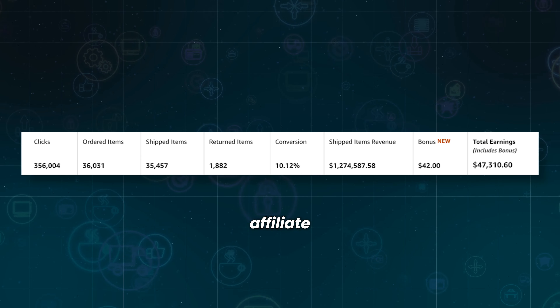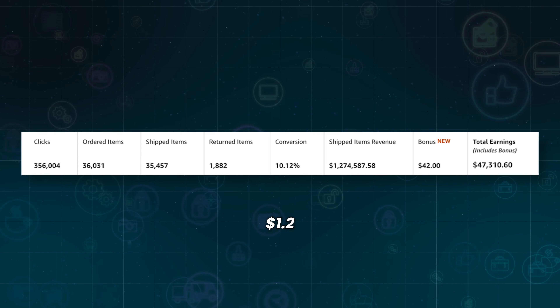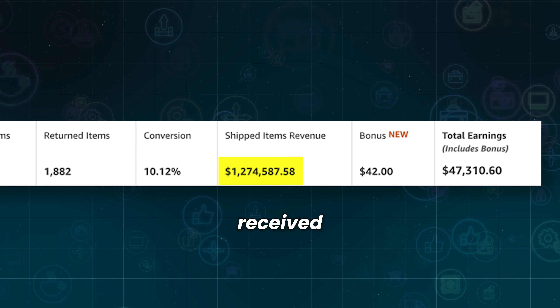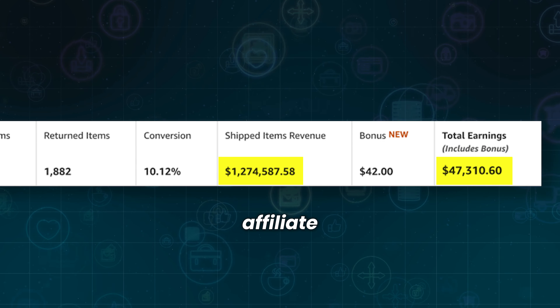Here's an example of the Amazon affiliate program. This image shows an affiliate program that generated over $1.2 million in revenue for Amazon, but the marketer received only $47,000. It's worthwhile to seek out better affiliate programs.